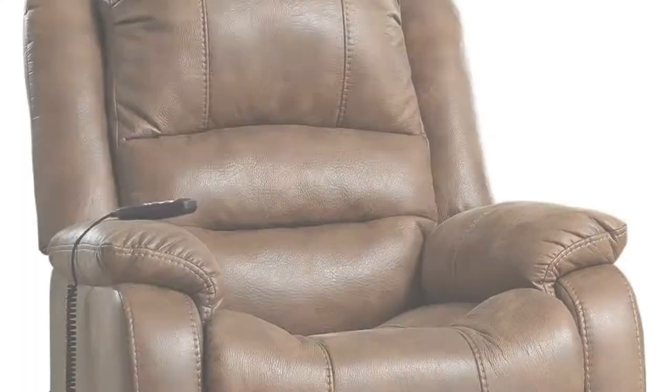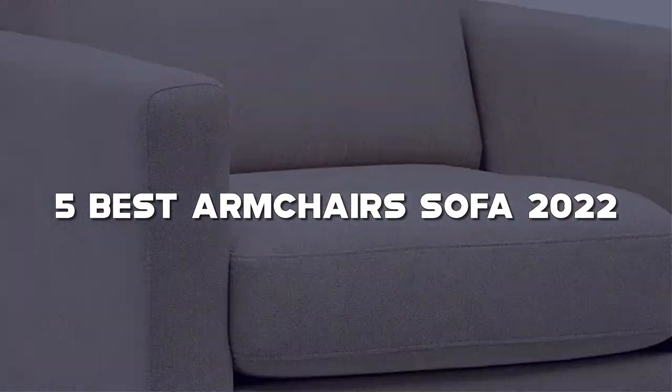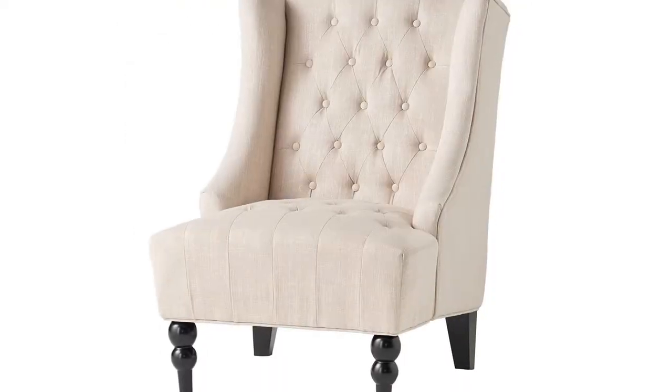Today I have come up with a list of the top 5 best armchairs and sofas of 2022 in the market that are worth buying. So let's get started.